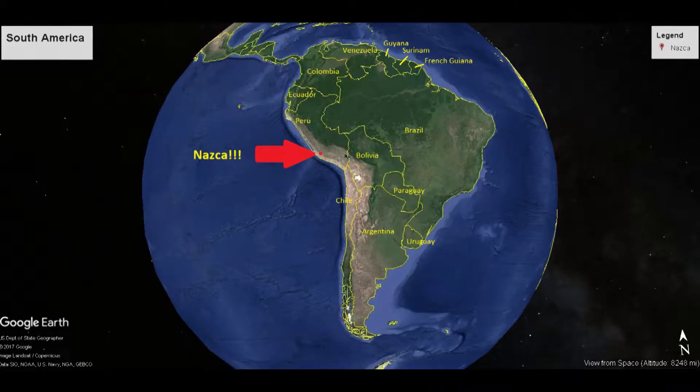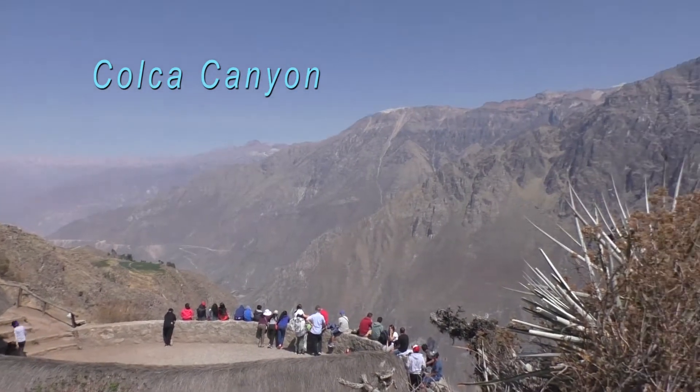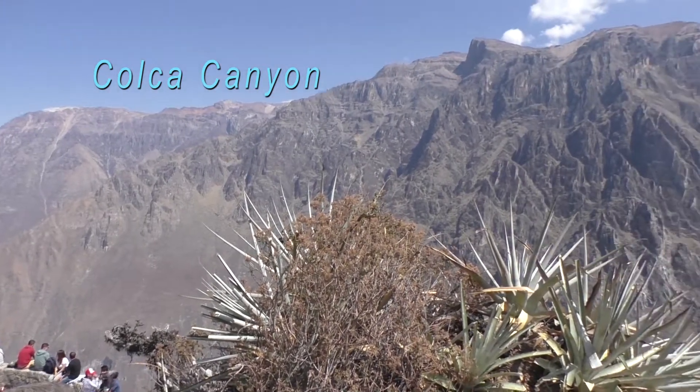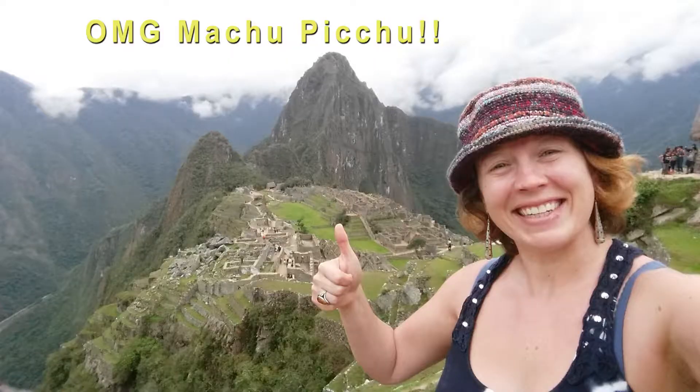Hey there friends! Right now I am in the Nazca Desert in Peru. I've been on a whirlwind tour going from Machu Picchu to the Colca Canyon, which is about twice the size of the Grand Canyon. There's tons of things to see here in Peru, and I'm so excited to share that with you guys, because most people only think Machu Picchu.